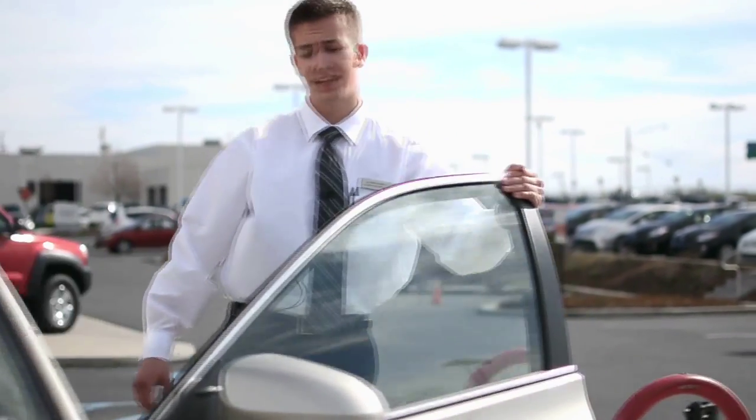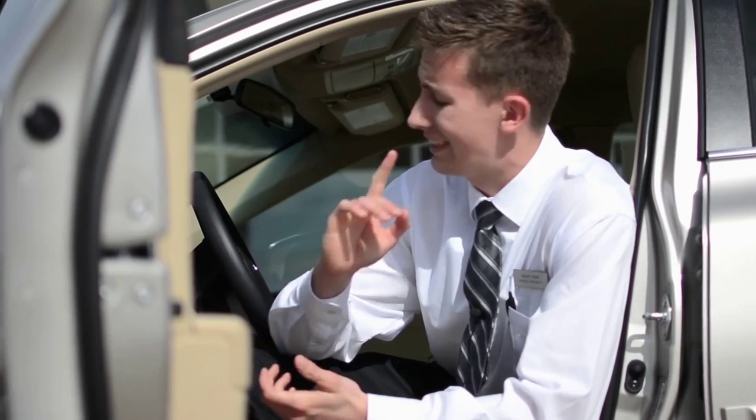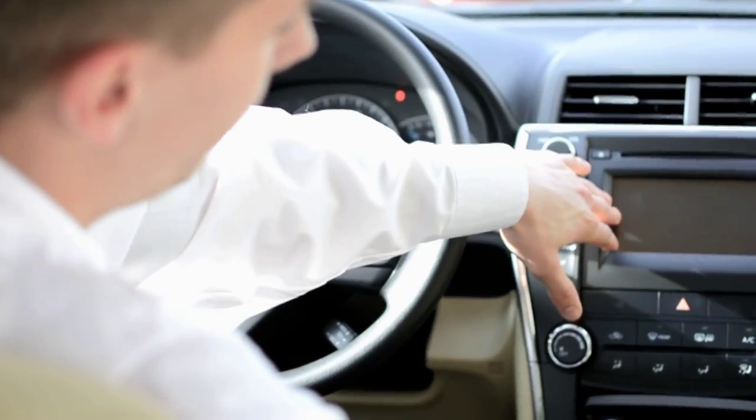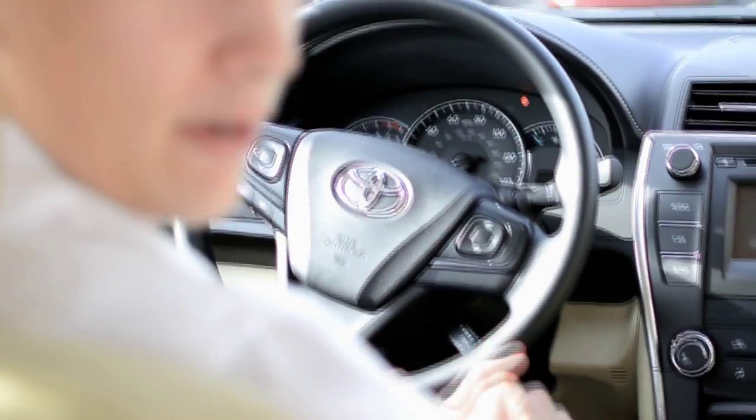Every new Camry is going to come with an 8-way power adjustable seat with lumbar support on their whiplash injury lessening front seats, as well as standard hands-free Bluetooth and backup camera. Even the Camry LE is going to come with 6 speakers and an Entune audio 6.1-inch touchscreen display. It's going to play your USB, auxiliary, and CD. And you have your audio and Bluetooth controls right here on the steering wheel.